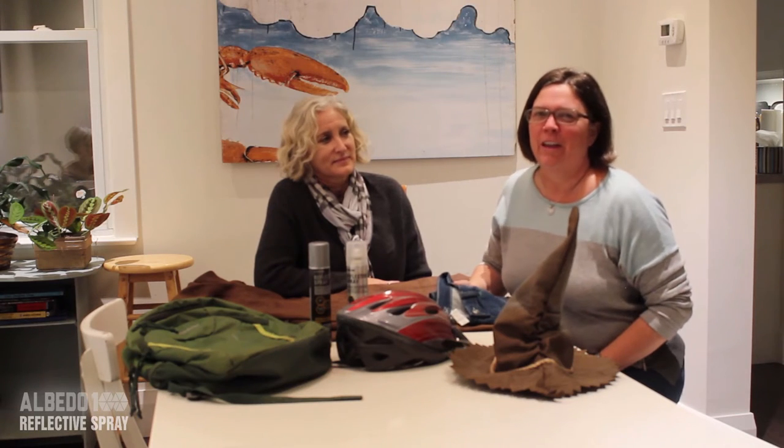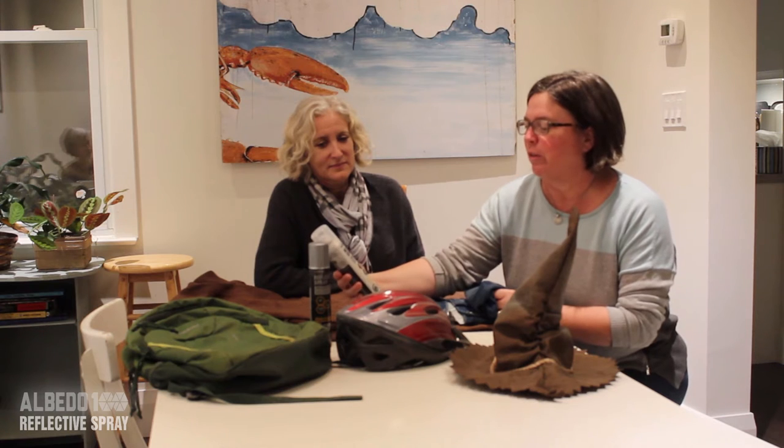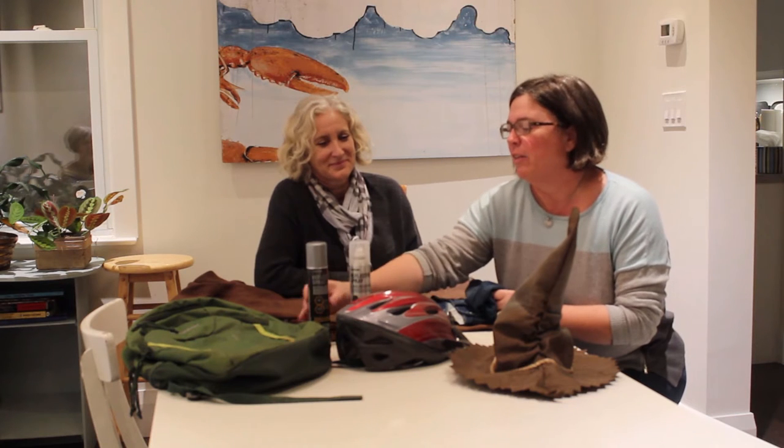Hi folks, it's Janice from Parents Canada. We're here with Bobbi Garrow. She's going to tell us a little bit about this new really cool product. This is the Albedo 100 reflective spray — it's a non-permanent colorless spray, and this is the permanent silver metallic finish. We have two to talk about. What can you tell us about them, Bobbi?